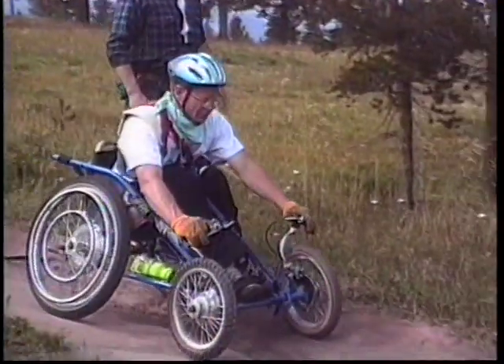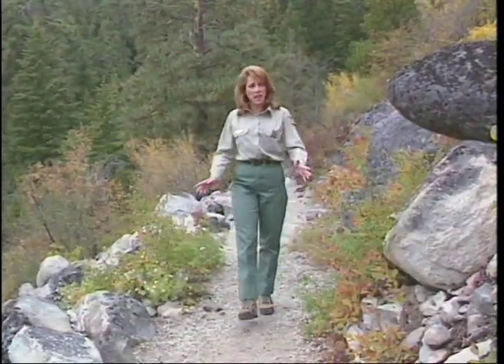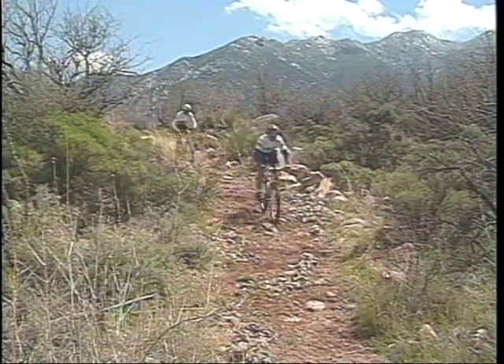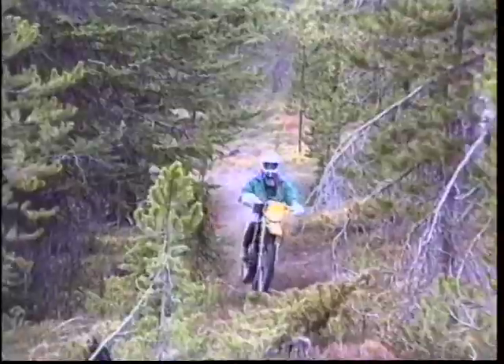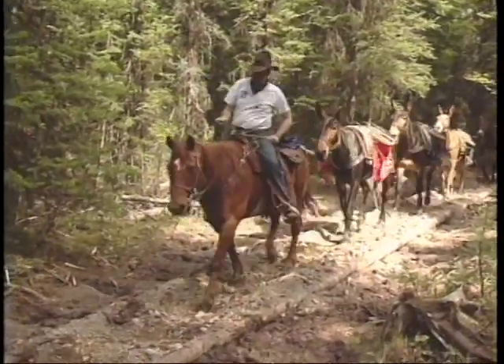A good trail is one that is easy to follow and well maintained. Each trail is designed, constructed and maintained to meet specific standards. These standards relate to the recreational experience the trail is intended to provide, the level of difficulty to negotiate it, the amount of use expected and the physical characteristics of the land.